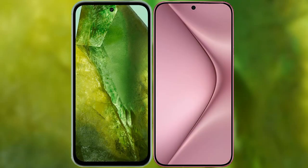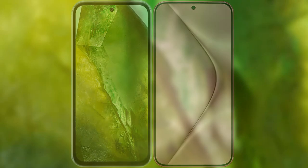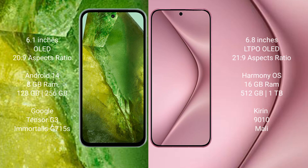I will compare the new Google Pixel 8a with the Huawei Pura 70 Pro Plus. The Google Pixel 8a comes with a 6.1 inches OLED display and an aspect ratio of 20 to 9. The Huawei Pura 70 Pro Plus comes with a 6.8 inches LTPO OLED display and an aspect ratio of 21 to 9.